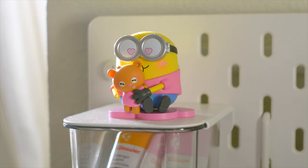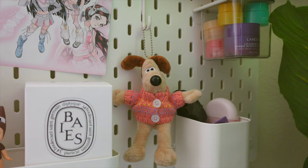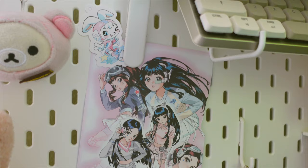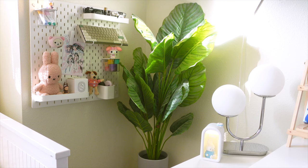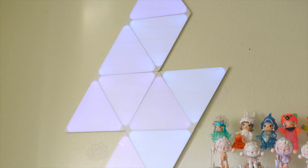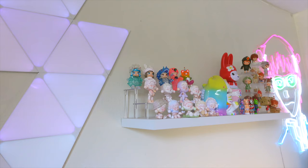Up here in this container, I have my Glossier lip balms and on top of it I have a minion figure from Pop Mart. I also hung up some cute keychains for decoration and this New Jeans picture that I actually ripped out of a photo book from one of their albums. Next to all this, I have a fake plant from Hobby Lobby and the plant stand is from Ikea.